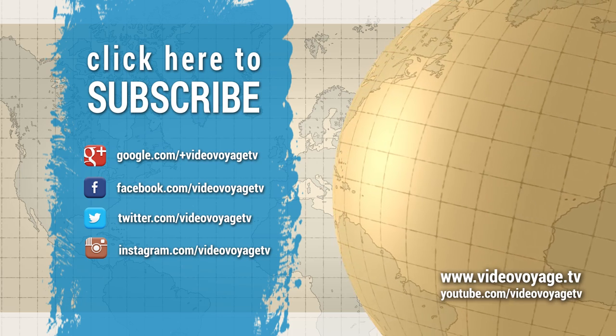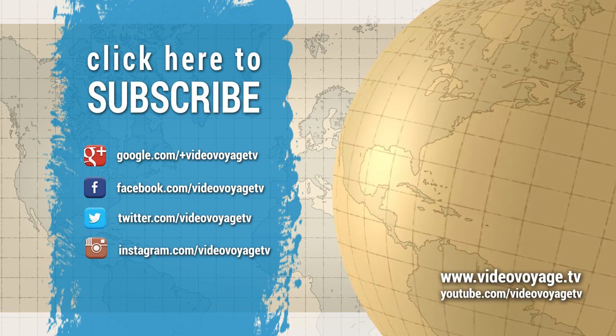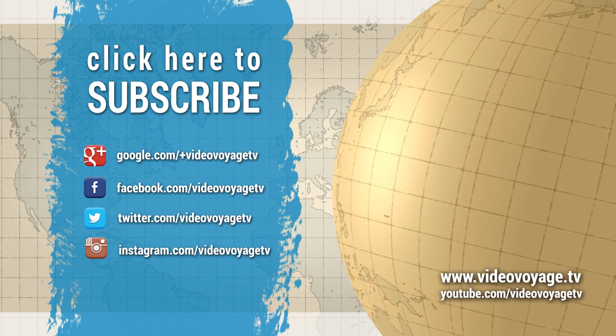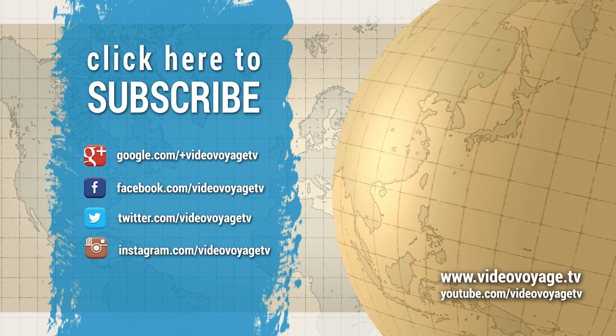If you have any questions about this destination, feel free to ask in the comments section. Don't forget to subscribe for daily updates. See you next time.